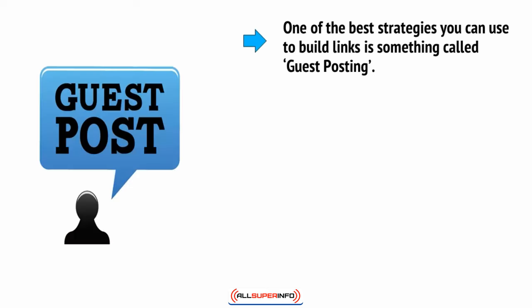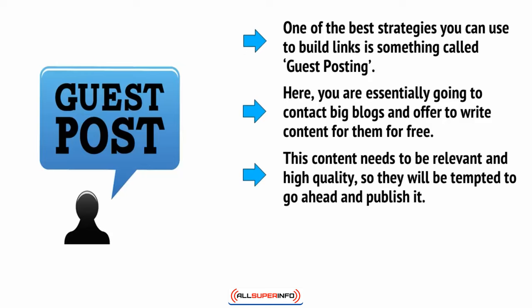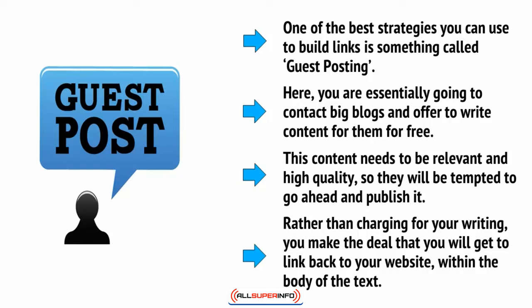One of the best strategies you can use to build links is something called guest posting. Here, you're essentially going to contact big blogs and offer to write content for them for free. This content needs to be relevant and high quality so they will be tempted to publish it. Rather than charging for your writing, you make it part of the deal that you will get a link back to your website within the body of the text.